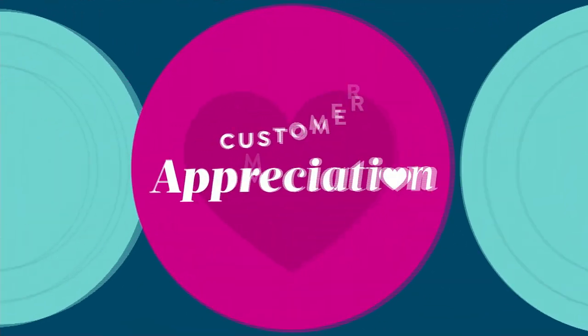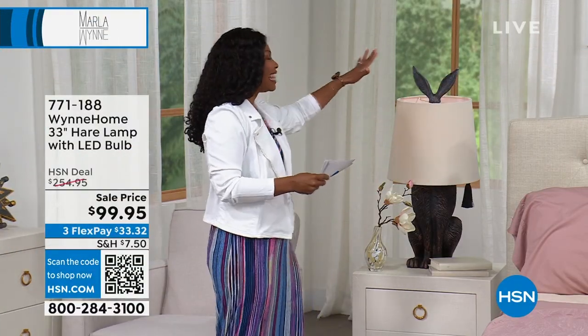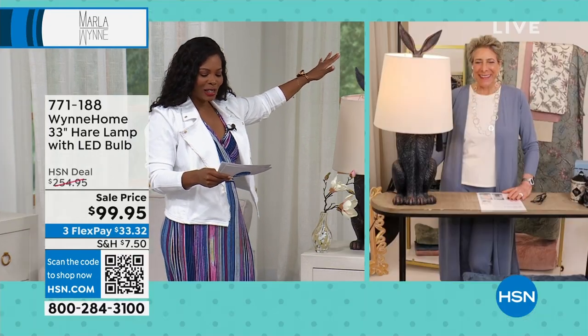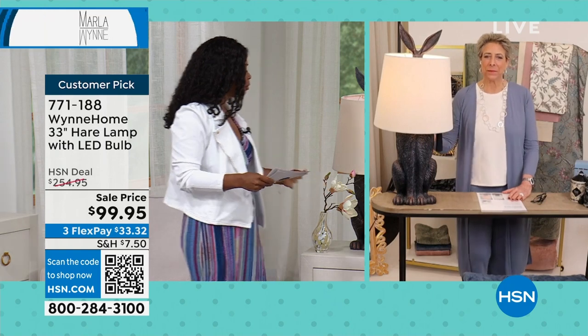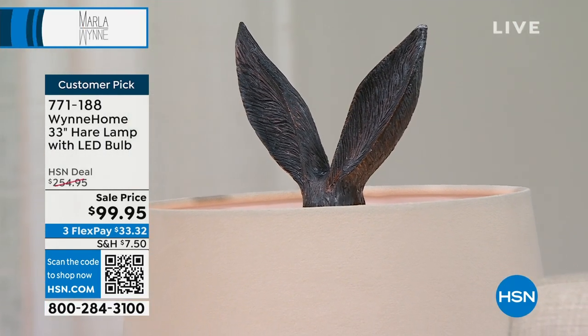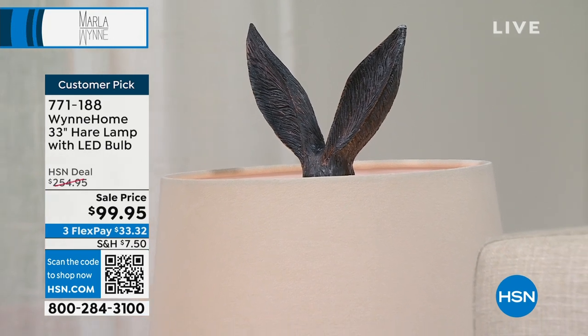Marla, I have got to hear the story of the hare lamp. And usually when I'm thinking of a lamp I'm thinking hair, but this is the hare lamp. It is 33 inches in height and 15 inches in diameter. It's so cool and different — tell us about this one.